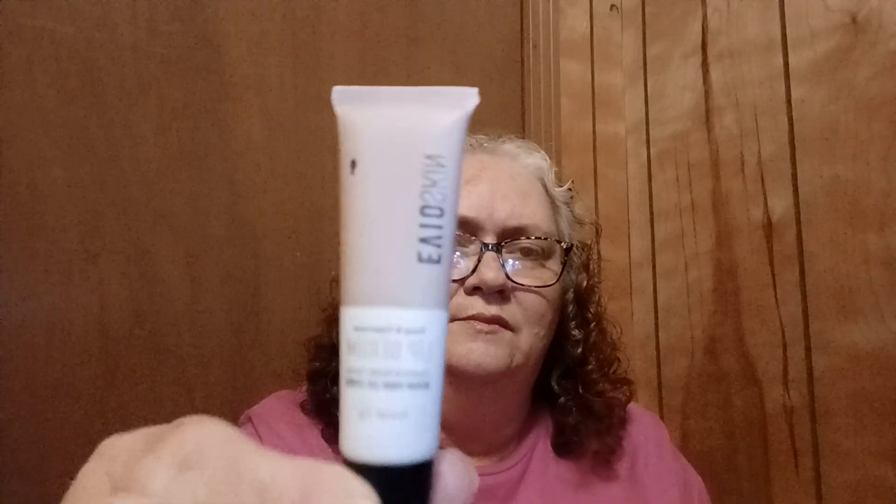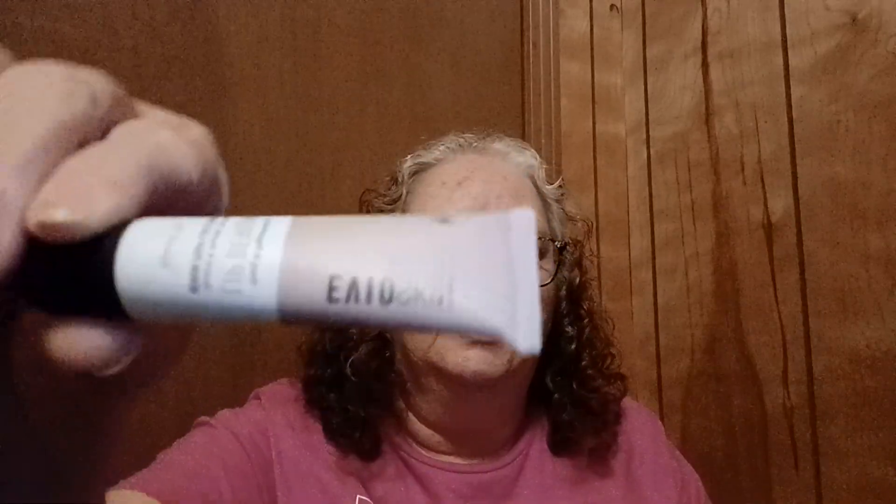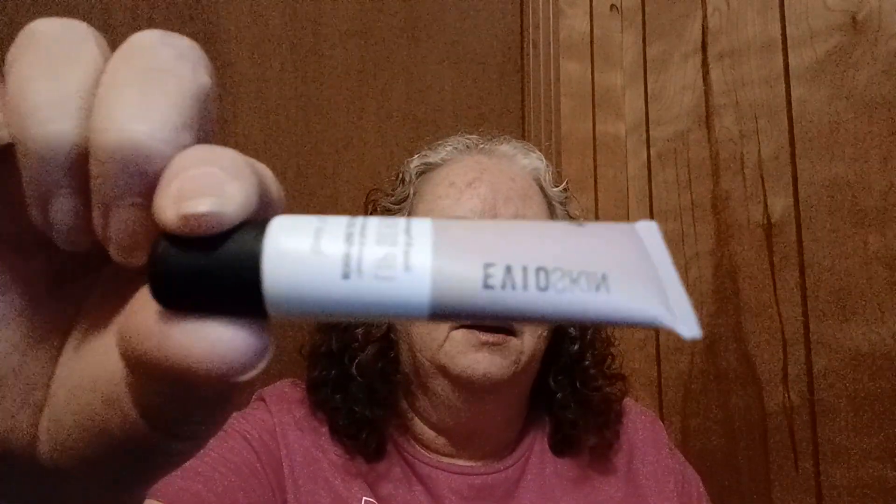And the last thing — we have the Evil Skin lip serum in honey and peppermint. I'll definitely be using that because that sounds amazing.